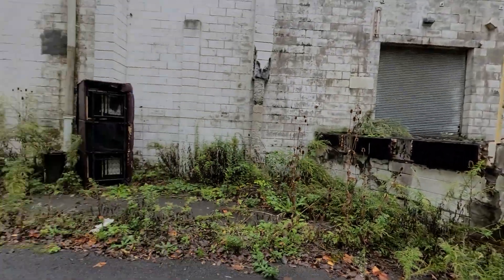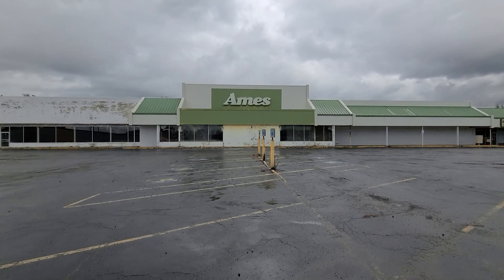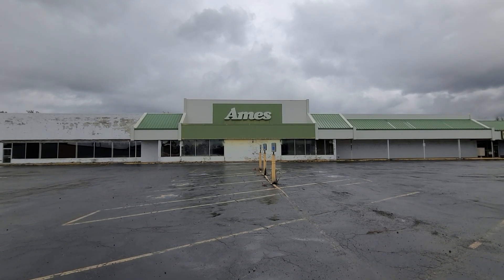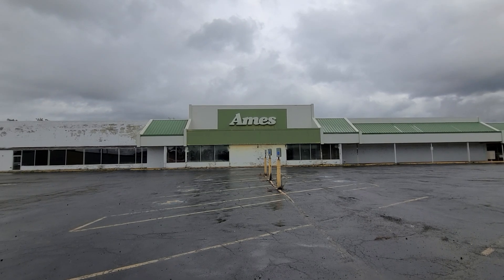I'm going to pause the video here now and see you guys back outside. Alright guys, this is Louie here for the abandoned Ames in Horseheads, New York. I'm very glad I got out here today to see this — I finally got out here. If you did enjoy the video, please give a like, comment, and subscribe for more content like this. I will see everybody in the next video. Bye guys.